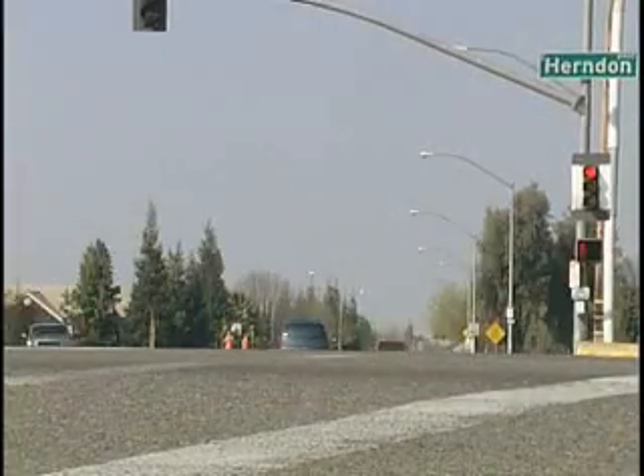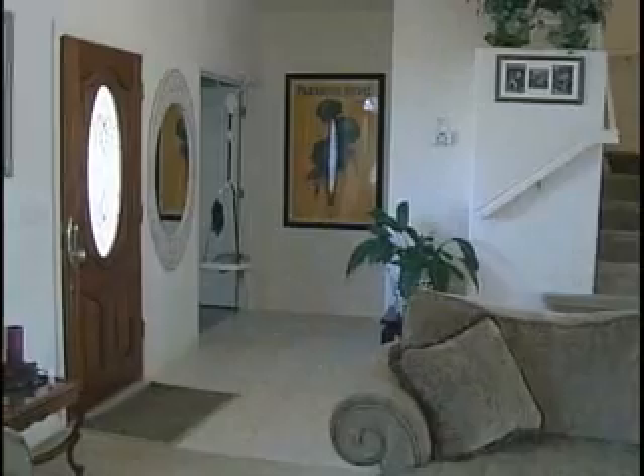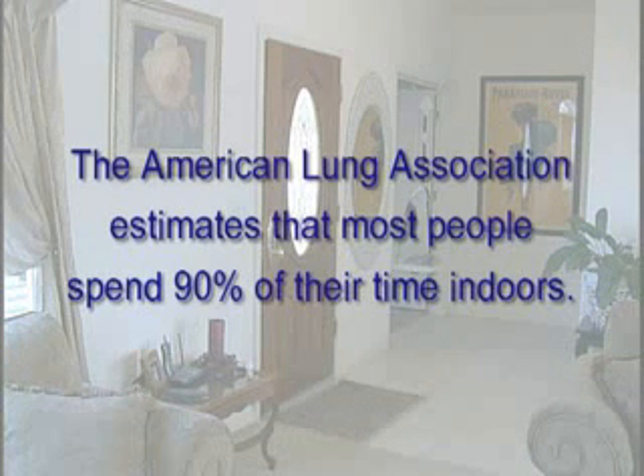Air pollution surrounds us daily — car exhaust, smog, and indoor air. Yes, indoor air quality is important to your health. Your exposure to air pollutants can be up to 100 times higher indoors than outdoors. The American Lung Association estimates that most people spend 90% of their time indoors, so clean indoor air is important.